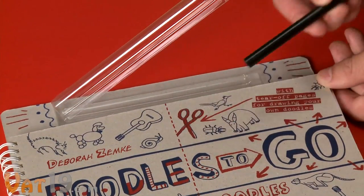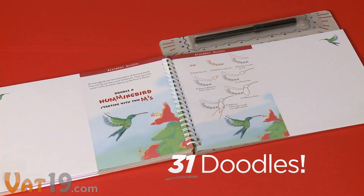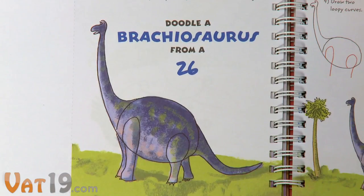Doodles To Go even includes a black ink pen with a holder built right in. Inside the cover, kids will find easy instructions for 31 different doodles, including birds, bugs, and brachiosauruses.